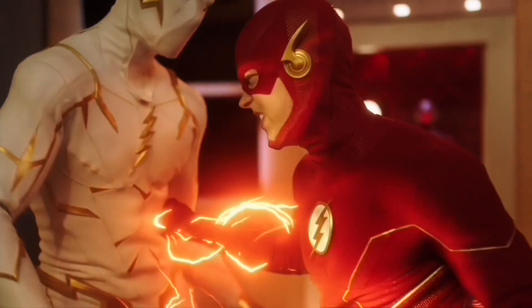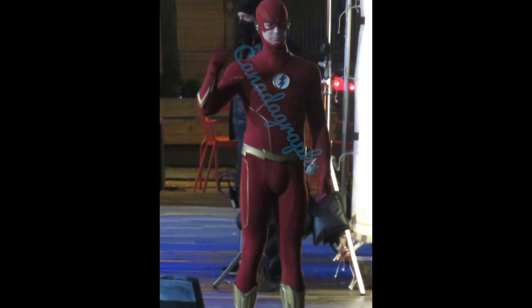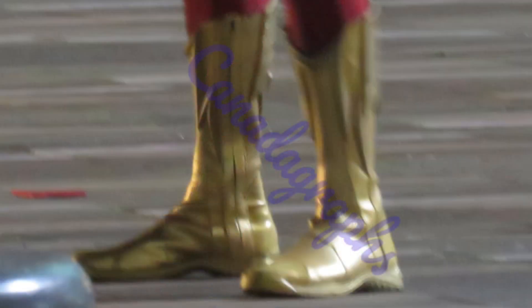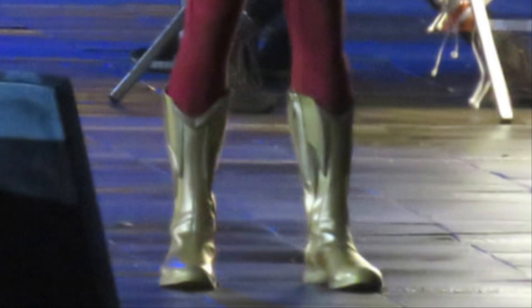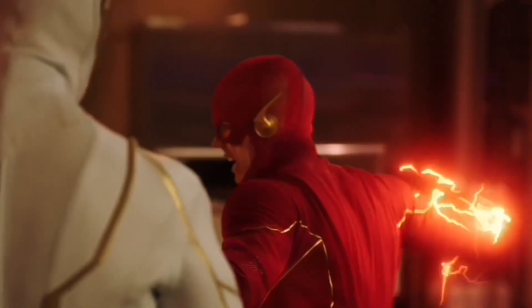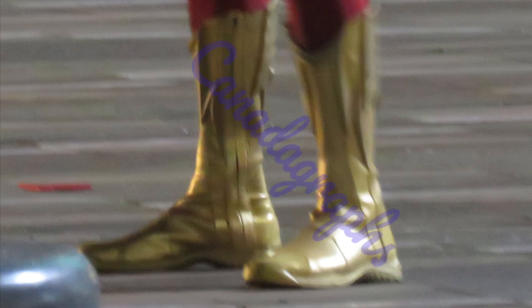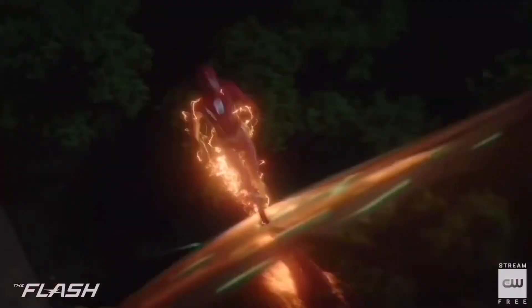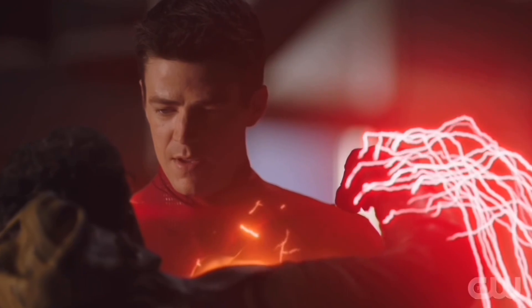First off, going over the set photos for The Flash season 8 episode 5: we have a shot of Grant Gustin suited up as the Flash, and right off the bat we see the new suit upgrade with the gold boots. I've expressed my opinion about them before and I just think they look really good — the gold boots really complement the suit. I love the color of gold they used and the material; it just feels like it completes the whole suit. This is officially by far the most comic book accurate live action suit we've ever had.